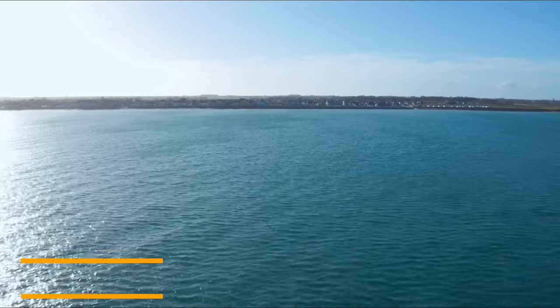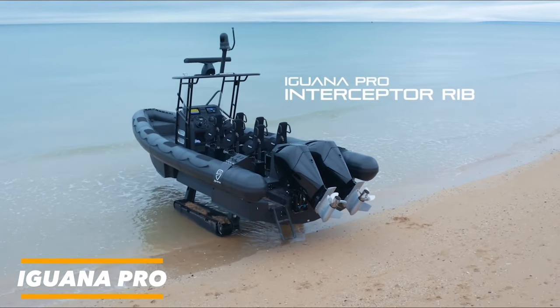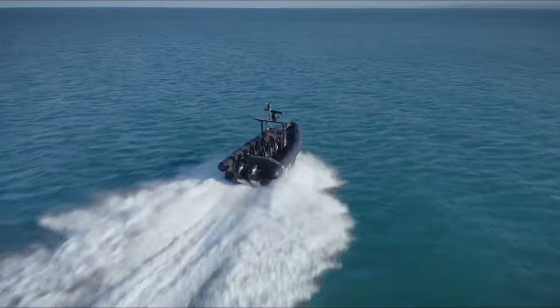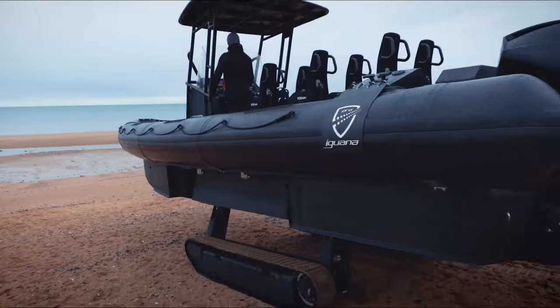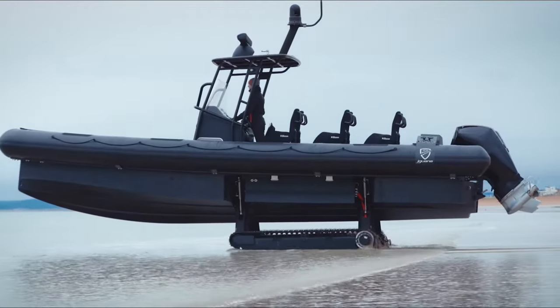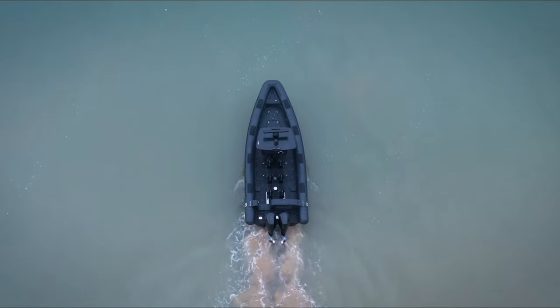Heading towards unmatched versatility, the Iguana Pro takes us to new horizons. Imagine a vessel that glides effortlessly across the waves, then transforms into a powerful all-terrain machine, conquering beaches and sand dunes with ease. That's the Iguana Pro in a nutshell. This French-engineered marvel boasts a unique track system and rugged construction, blurring the lines between boat and car.